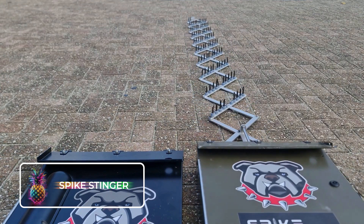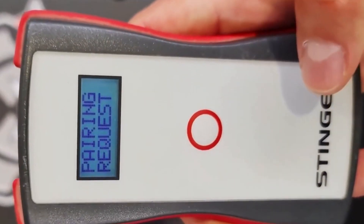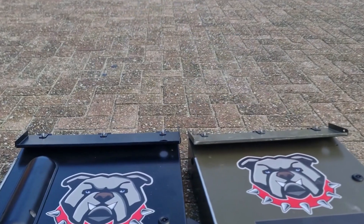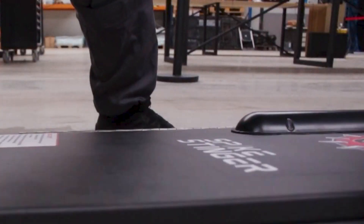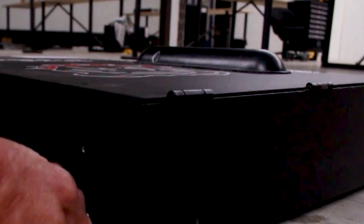The Spike Stinger stands alone as the only independent gadget capable of immobilizing any type of vehicle, from motorbikes to big rigs, in mere moments. Its exceptional abilities in coordination and relentless performance have earned it a favored position among military institutions, and it offers flexibility with stationary or mobile deployment.